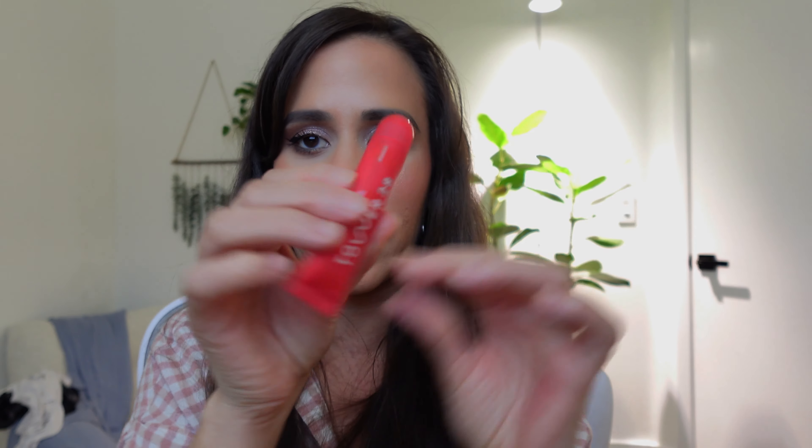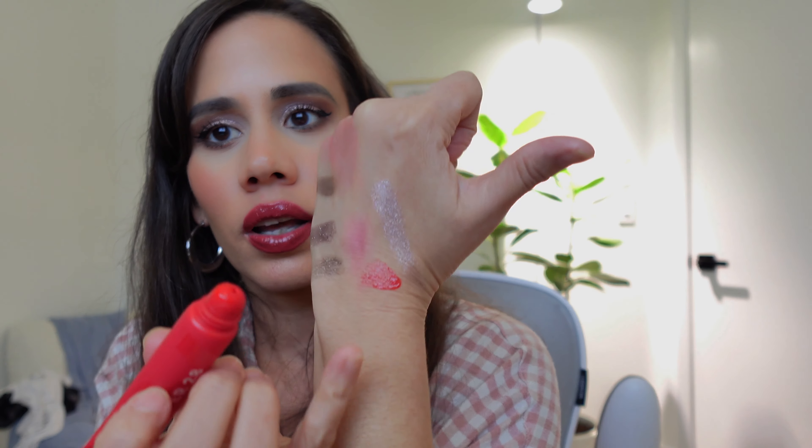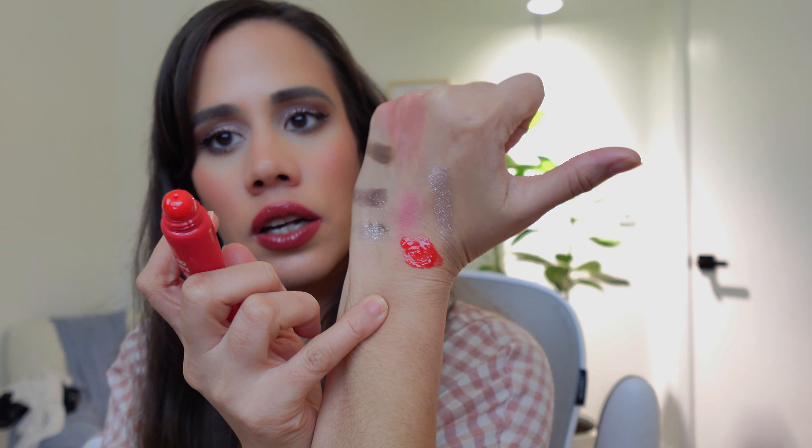I got this Tower 28 Hydrating Lip Treatment in the color Blood Orange Vanilla — tell me that doesn't sound like a beautiful song! It looks like cute packaging and this is a bright red. Look at that pigment — such a stunning lip treatment color. And it smells like vanilla and orange — I could totally see myself using that every day.